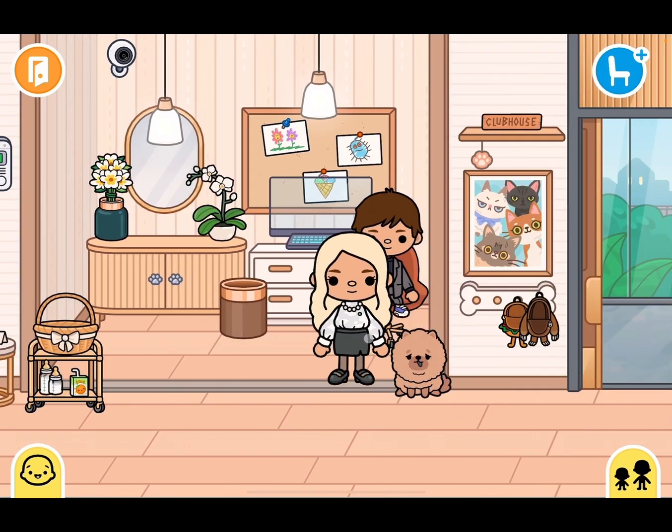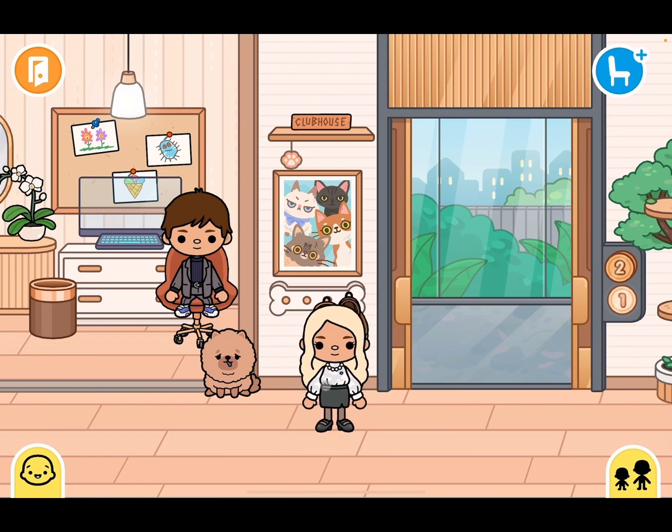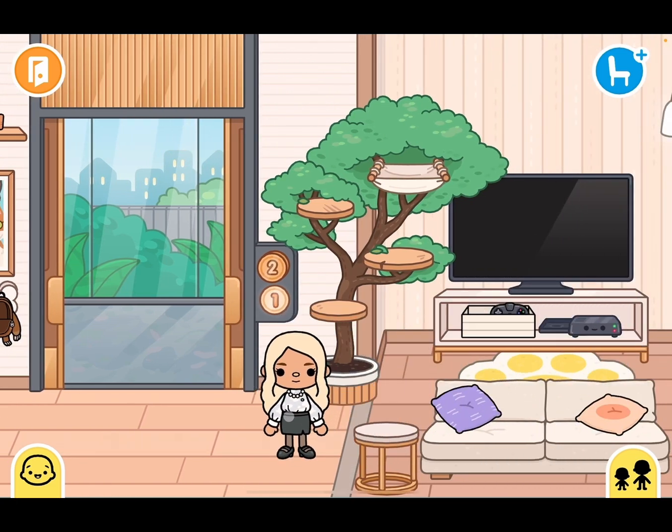We have a puppy here — I don't know its name, so comment below names for the mother, the father, and all the pets coming up. We have another dog — in my other video there was a little white dog named Lucy. I don't know if I'll keep Lucy, so comment below with more names. There's a little painting of a cat, a clubhouse sign, and a rack for backpacks and coats. Comment below if you know how to put stuff in the elevator, because I can't figure it out — maybe it's a mobile limitation.